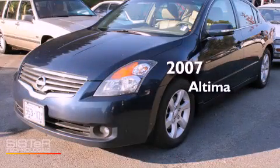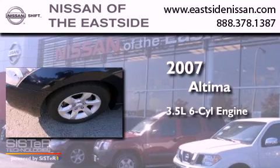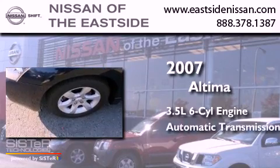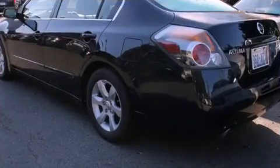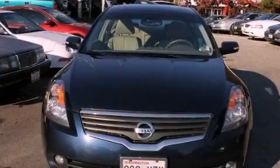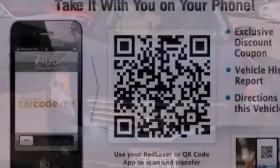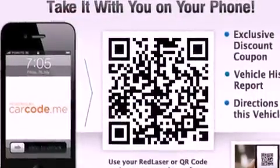This is a 2007 Nissan Altima. It has a 3.5-liter six-cylinder engine and an automatic transmission. Its top features include heated seats, a low-tire pressure indicator, alloy wheels, and a sunroof that enables you to fill the cabin with fresh air at the push of a button.